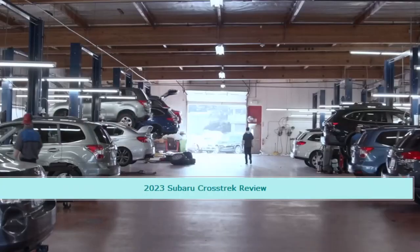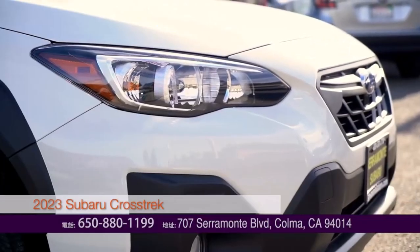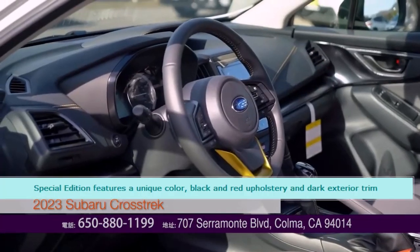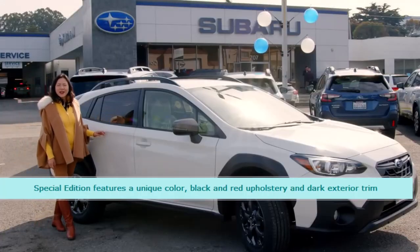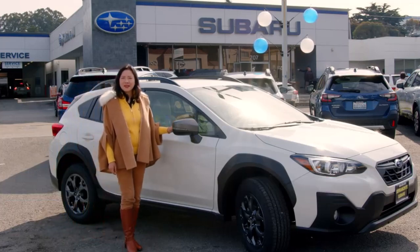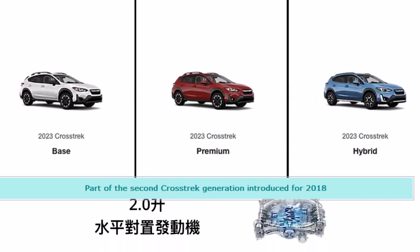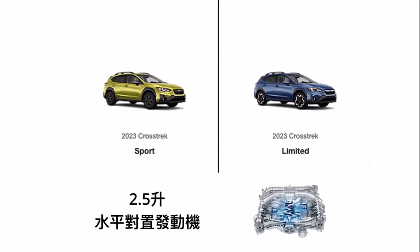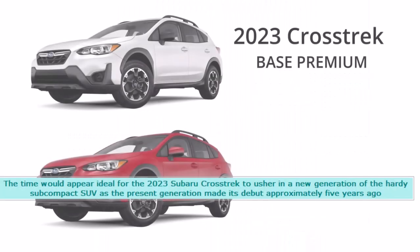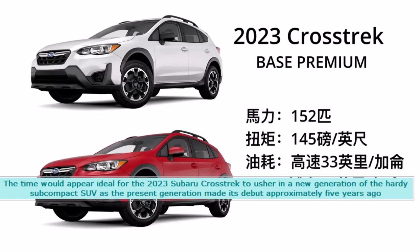2023 Subaru Crosstrek Review. The Special Edition features a unique color, black and red upholstery, and dark exterior trim. Part of the second Crosstrek generation introduced for 2018, the time would appear ideal for the 2023 Subaru Crosstrek to usher in a new generation of the hardy subcompact SUV, as the present generation made its debut approximately five years ago.